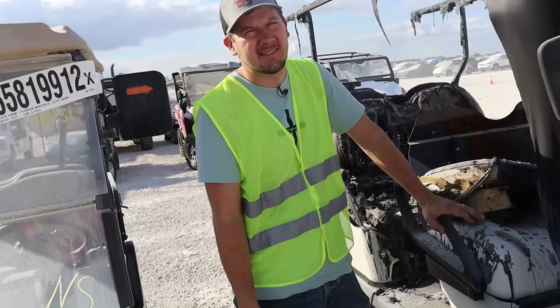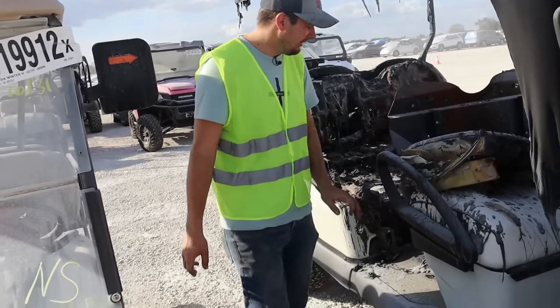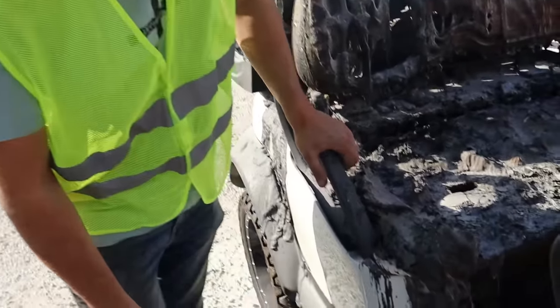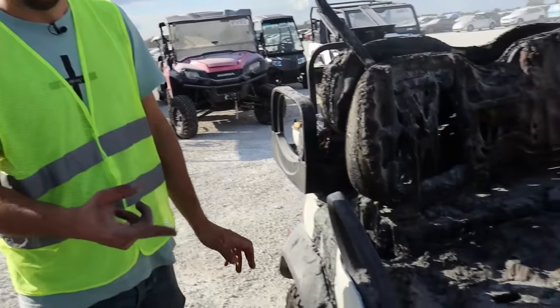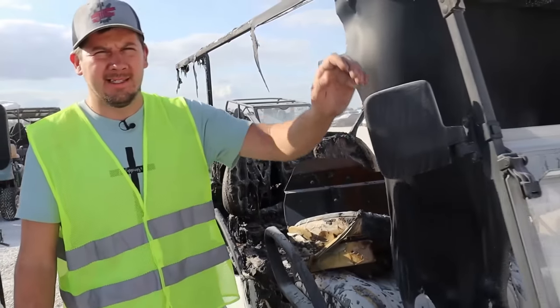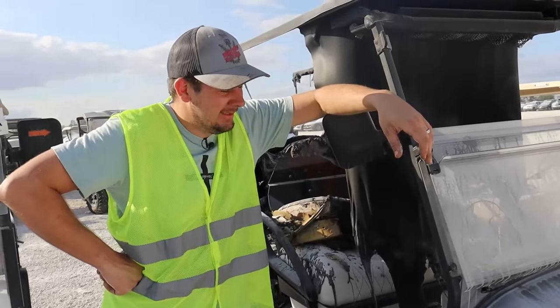So here we have what is probably the worst ideal situation — it probably got flooded and it caught on fire. These have the big lithium batteries and it definitely melted away. You can smell that fire, that charcoal. These kind of golf carts are nice — they got the lithium battery, they're powerful. Our buddy has one — it's pretty quick. Adrian B. Holmes over there.